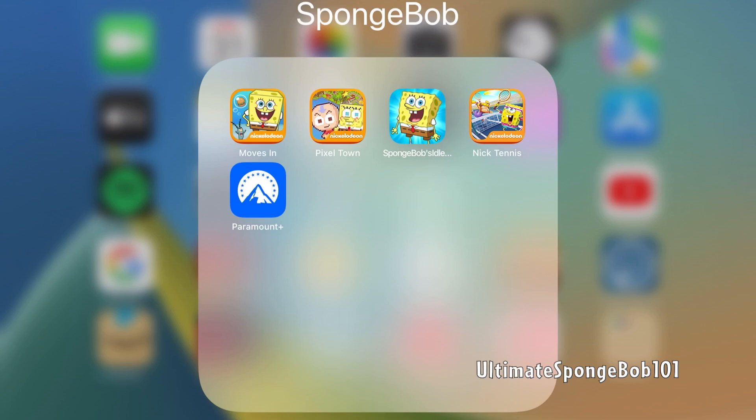Hello again YouTubers — it's the SpongeBob channel. Today is May 31st, 2023, and it is the second anniversary of the quote-unquote closure of SpongeBob Moves In. If you don't already know, SpongeBob Moves In was a city-building mobile game released on Apple iOS and Android. It launched on June 6th, 2013 — we're almost up to the 10th anniversary — and it has always been my favorite SpongeBob mobile game.